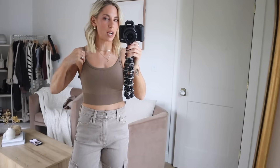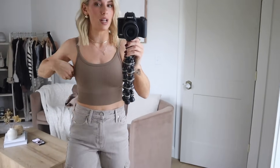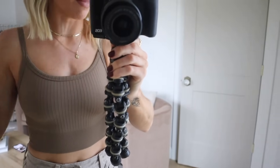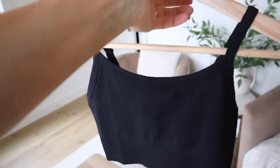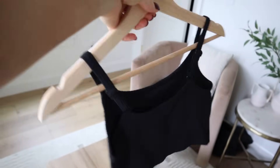Speaking of comfy lounge bras, I picked up these longline bras. This is like a tank bra — there's not actually any padding or cups in here. It's a really stretchy, kind of supportive fabric in a crop tank. I love wearing stuff like this around the house or underneath sweatshirts so I don't actually have to wear a bra but feel somewhat supported. I really liked the color of this one — it's more of a brown versus the mauvey color of the other. Love the rib detailing. I got my bigger size and it fits perfectly. I also got this one in black as well.